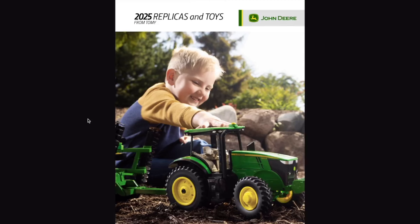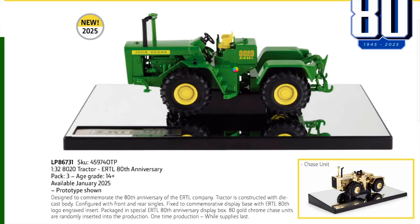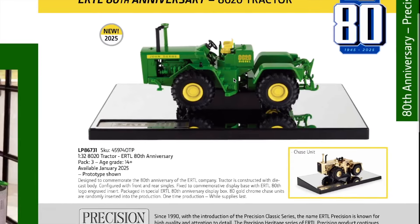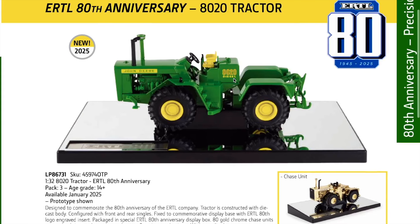What's going on everyone, Model Deer Farmer back with you today on the YouTube channel. Today we got something real special to take a look at - we got the 2025 Replicas and Toys John Deere catalog from ERTL Tommy. We're going to take a look at all the new stuff in here, and if you want to see the rest you can head over to ERTL's website.